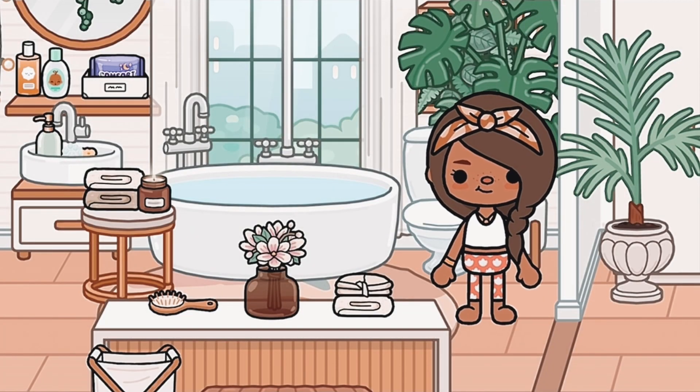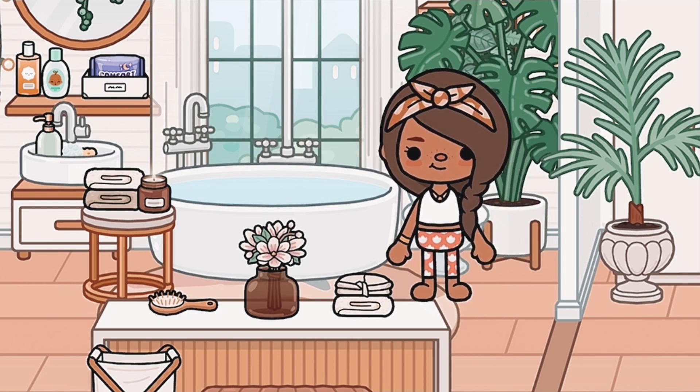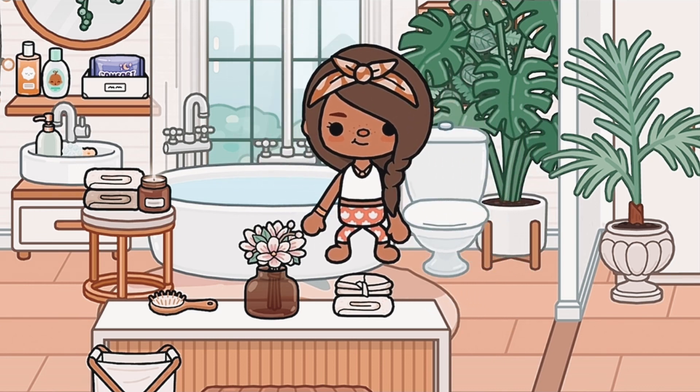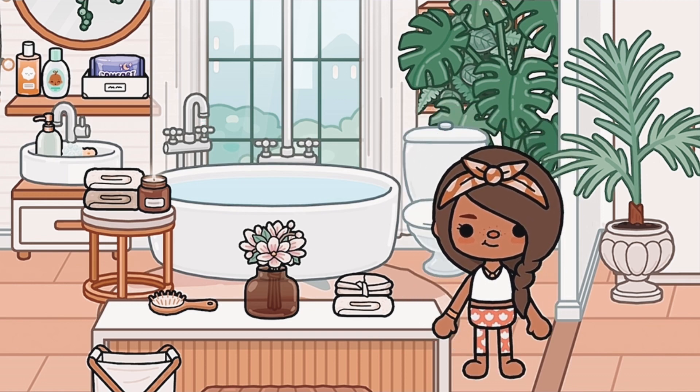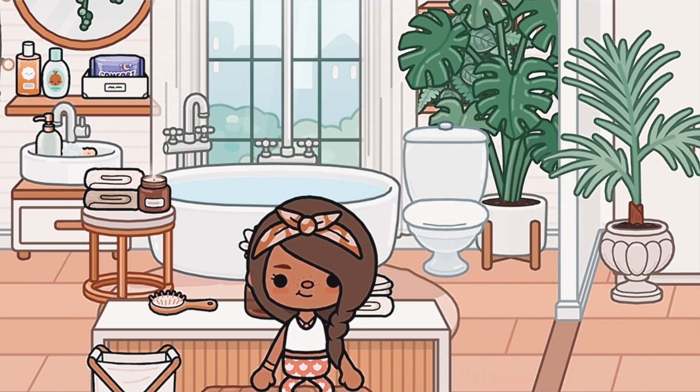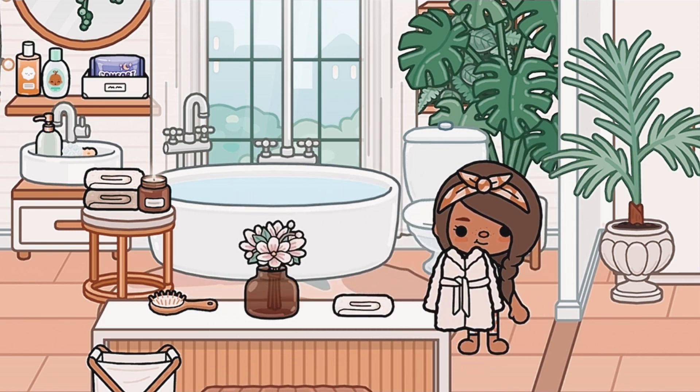Moving on — this is our bathroom! We have this really cute bathtub and shower combo. Over here is a little cozy seating area where you can brush your hair and all that, and a laundry basket. Over here I got this robe from the hotel.